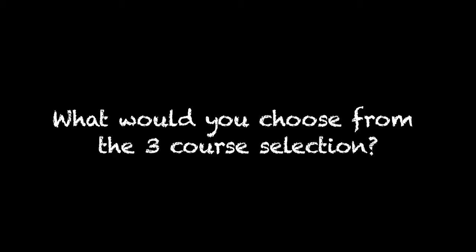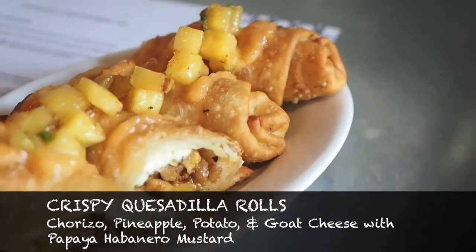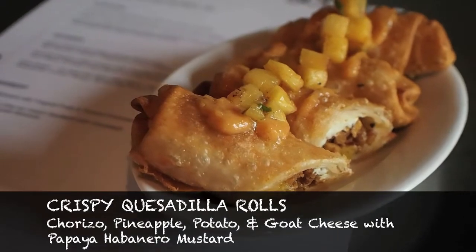100% I would take the quesadilla rolls because they are crispy goodness. They are chorizo and pineapple — amazing — with goat cheese. So it's a nice combination of sweet, tart, and spicy.